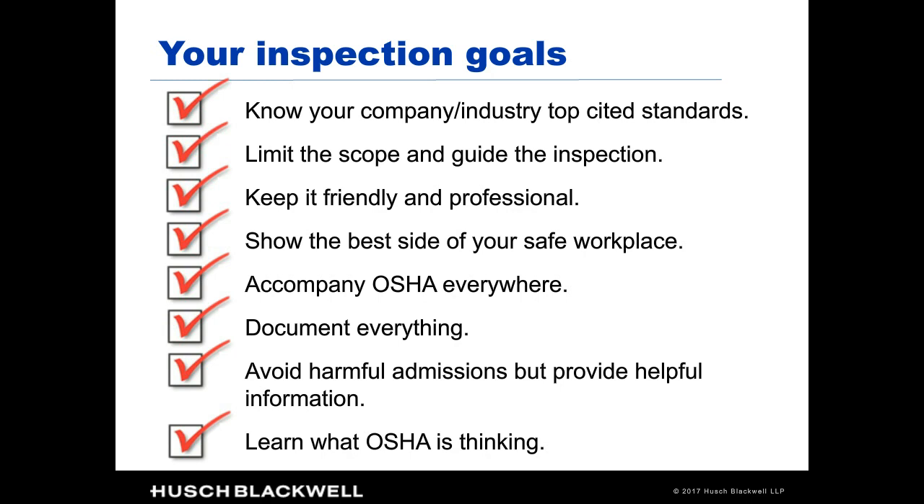Accompany OSHA everywhere they go — a management person should be with the inspector wherever they are. Document everything that happens during the inspection: questions asked, everything that happens. Err on the side of being quiet. Unless you know what you're doing, don't talk about violations, because what you say without time to reflect will likely hurt you more than it helps. That said, find out what OSHA is thinking by asking them open-ended questions — 'Why do you think that?' or 'What do you think is a problem here?' That kind of open-ended inquiry is fine.